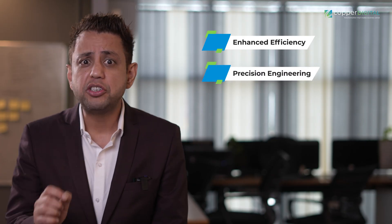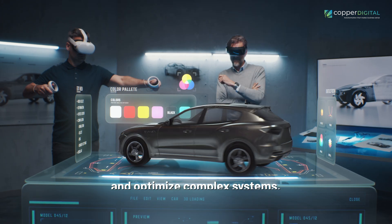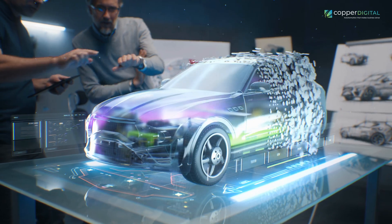Precision Engineering: Engineers leverage Digital Twins to simulate, analyze, and optimize complex systems, enabling risk-free experimentation and iteration for finely tailored products.